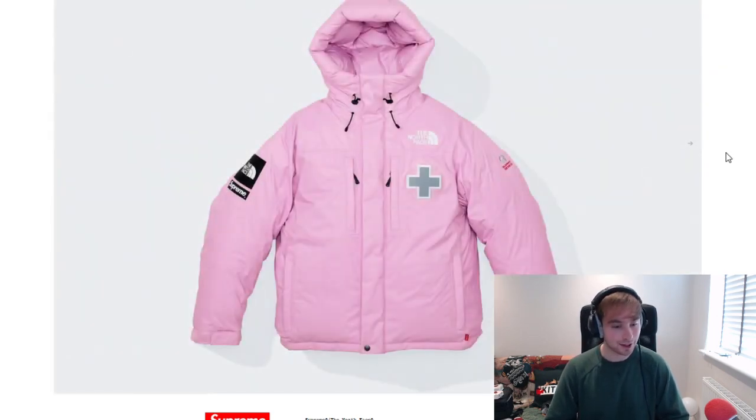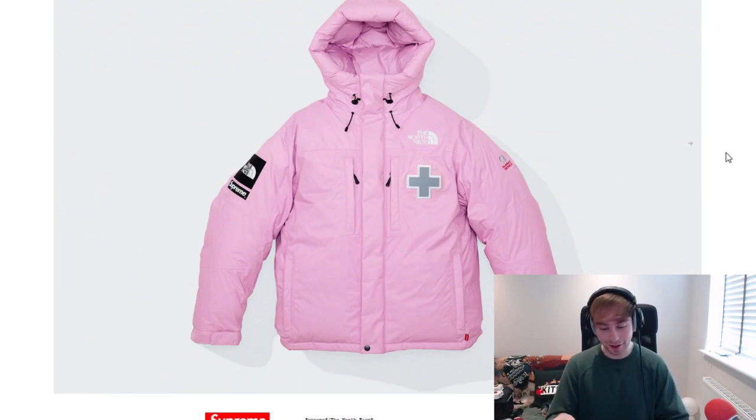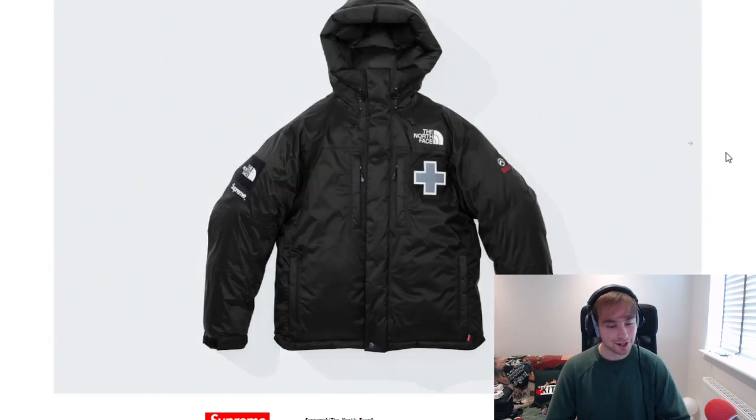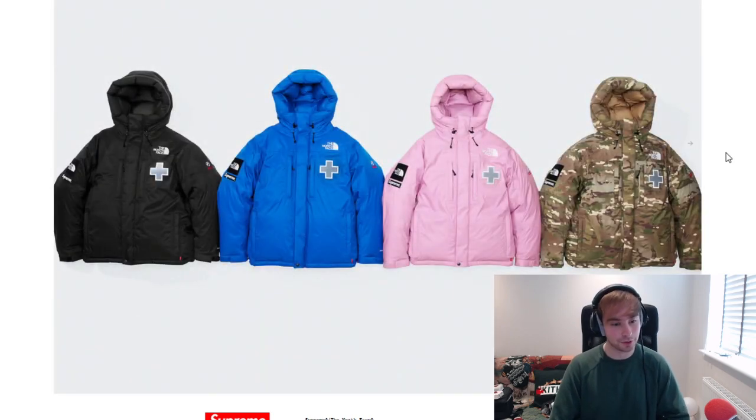I do think that the blue colourway is nice. Pink — sometimes pink can work. In the case of Burberry, it definitely worked in the leather collar trench coat because clearly, judging by how it's done on the aftermarket, people liked it. Pink in a jacket, I don't think I've seen too often from Supreme where it does well afterwards, but you never know — maybe North Face can change that. I've got a black colourway, obviously standard, so four colourways in all.